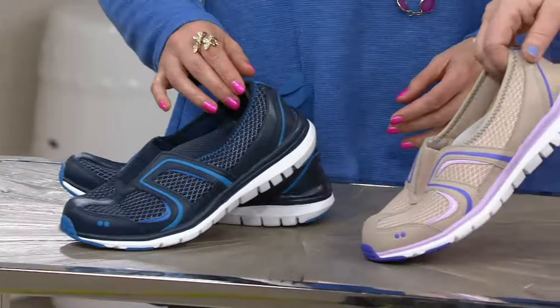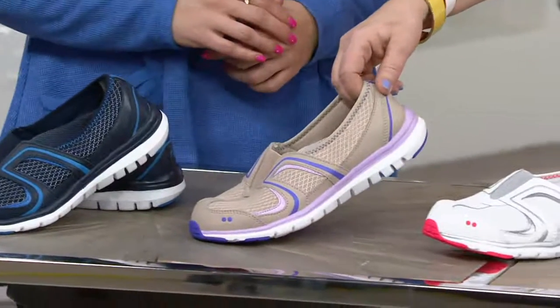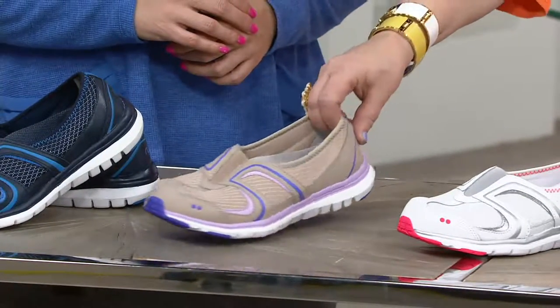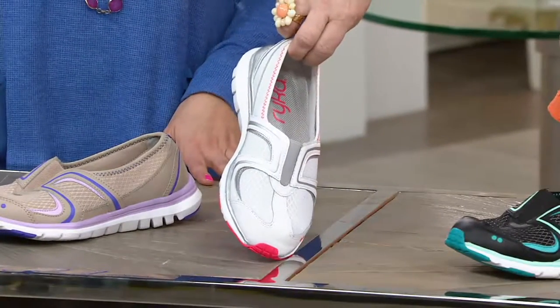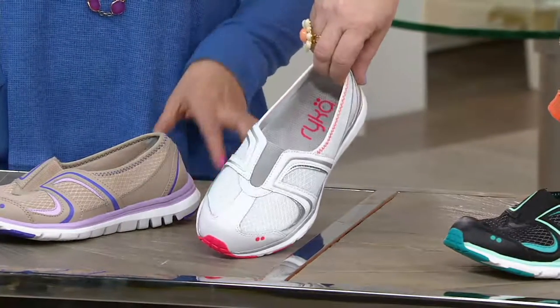This one is the tan, and you can see there's that popular lilac. I keep seeing purple and lilac everywhere this season. Next is your white, but it's still got a pop because you've got a little bit of that bright orange there on the white and some gray.